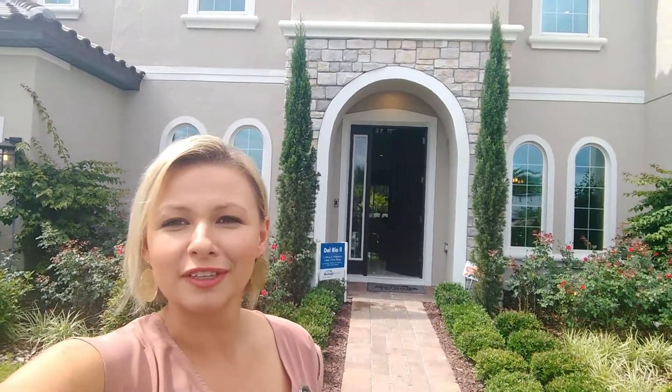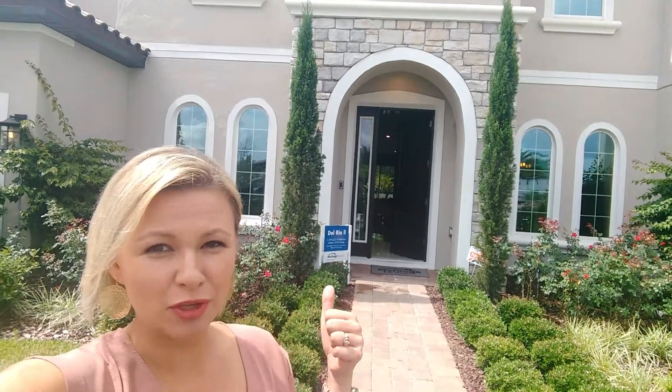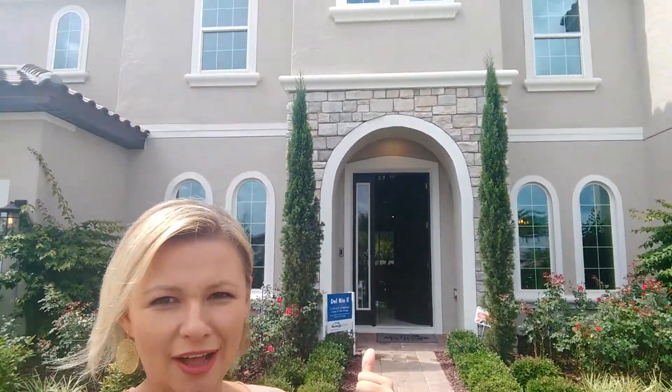Hi folks, Nikki Rittenberry with Preferred Real Estate Brokers. Today I'm in Dr. Phillips. I'm about to check out this beautiful 5,000 square foot house. So without further ado, let's go take a look inside.